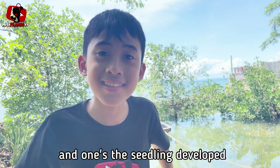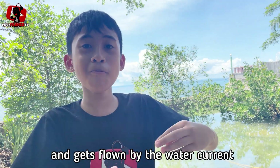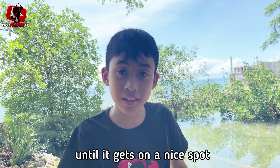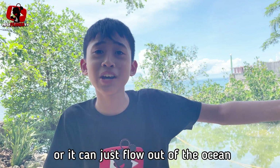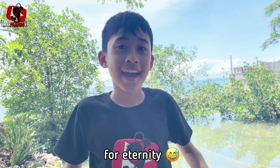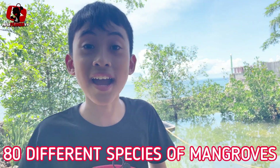And once the seedling develops, it gets dropped out of the tree and gets carried by the water current until it finds a nice spot where it can grow into a new mangrove plant. Or it can just flow out into the ocean for eternity. And fun fact: there are about 80 different species of mangroves.